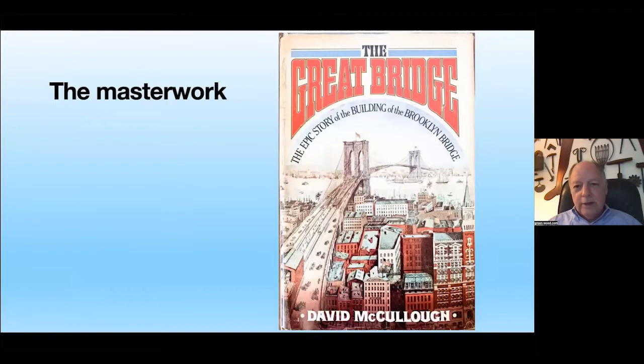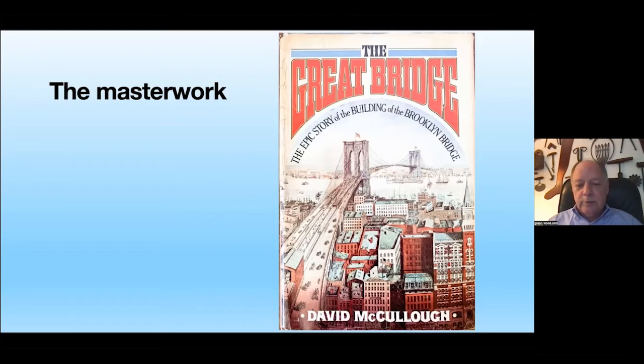David McCullough's 'The Great Bridge' is the masterwork — now 50 years old — and my copy is pretty worn. McCullough as a historian is much more into text than imagery, and I thought I had a unique opportunity with my collection, with collectors I knew, and with public archives: the Museum of the City of New York, the Municipal Archives which has the original bridge drawings, and Rensselaer Polytechnic Institute in Troy, New York, from which Washington Roebling graduated and donated his collection. I was able to bring together 250-plus images to tell this story.